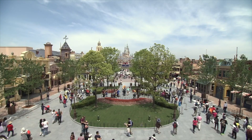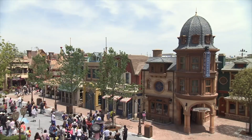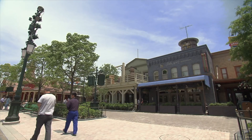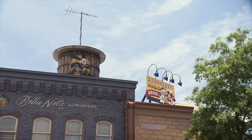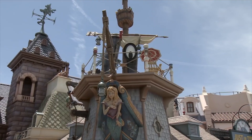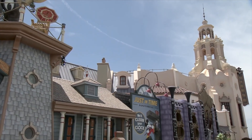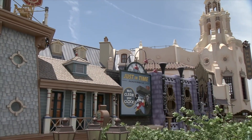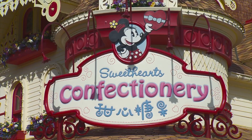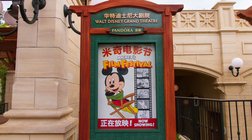Let's start with the first land as you enter the park, Mickey Avenue. All the other castle parks around the world feature the iconic Main Street USA, but due to cultural differences, Shanghai Disneyland decided to go with the unique Mickey Avenue. I'm glad they decided to go with this original design, as it offers something special that can only be found at this Disneyland. Mickey Avenue offers one attraction, which is Mickey's Film Festival.